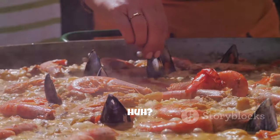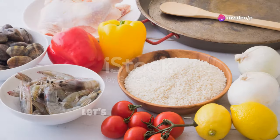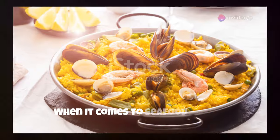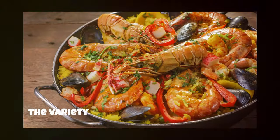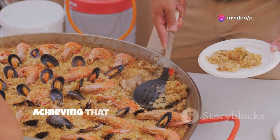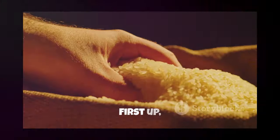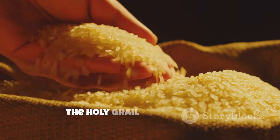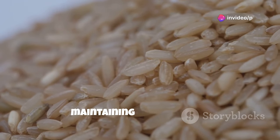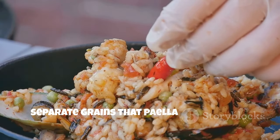Pretty cool, huh? Each bite is a journey through history, a taste of the past that has been lovingly preserved and passed down through generations. Now, let's talk ingredients. The foundation of any great dish starts with the right components. When it comes to seafood paella, the ocean is your oyster, literally. The variety and freshness of your seafood can make or break this iconic dish. But choosing the right seafood is key to achieving that perfect balance of flavor and texture. First up, you'll need a good quality bomba rice – the holy grail of paella rice. This rice is specifically cultivated for its ability to absorb flavors while maintaining its structure. This short-grain rice absorbs liquid like a champ, resulting in those perfectly cooked separate grains that paella is known for.